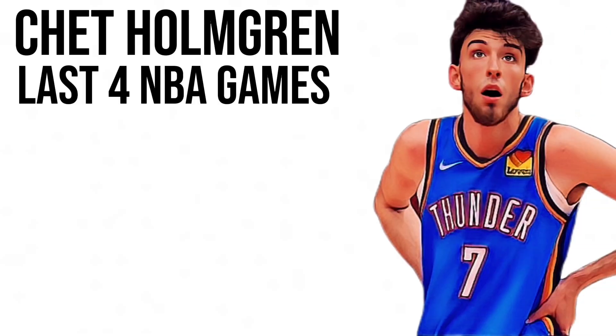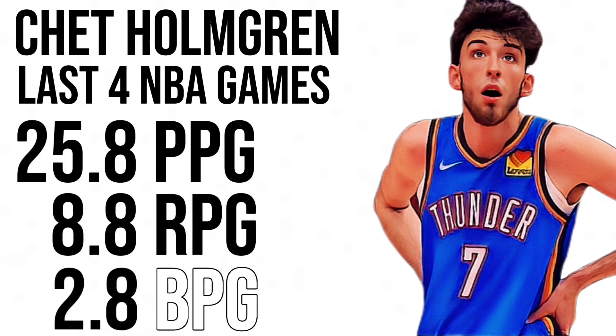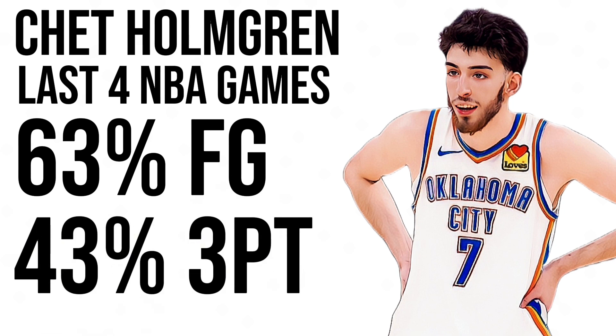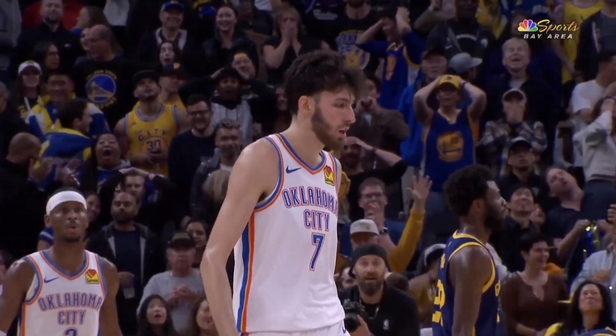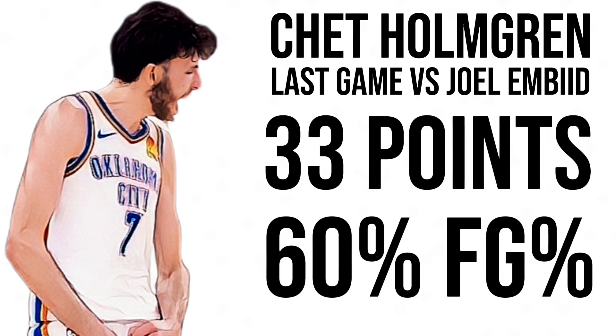In just his last 4 NBA games, Chet Holmgren has averaged almost 26 points, 9 rebounds, and 3 blocks, shooting over 60% from the field and over 40% from 3. And in his most recent game, he faced off against last year's MVP of the league, Joel Embiid, where he put up an efficient 33 points on 60% shooting.